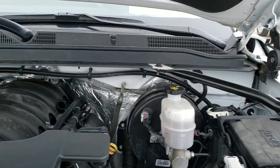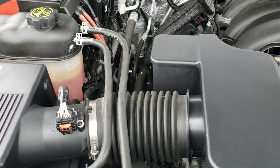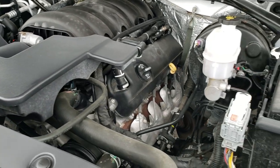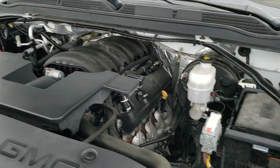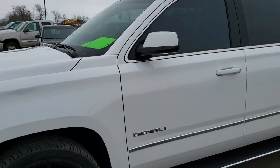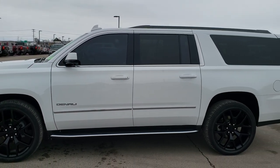Under the hood we have the 5.3 liter V8 motor. The engine bay is very clean and it runs very smooth. This Yukon has been fully safety inspected by our service shop, has a fresh oil and filter change, and all the fluids have been checked and topped off. The vehicle has been gone through mechanically 100%, has four brand new tires, and is 100% ready to go.